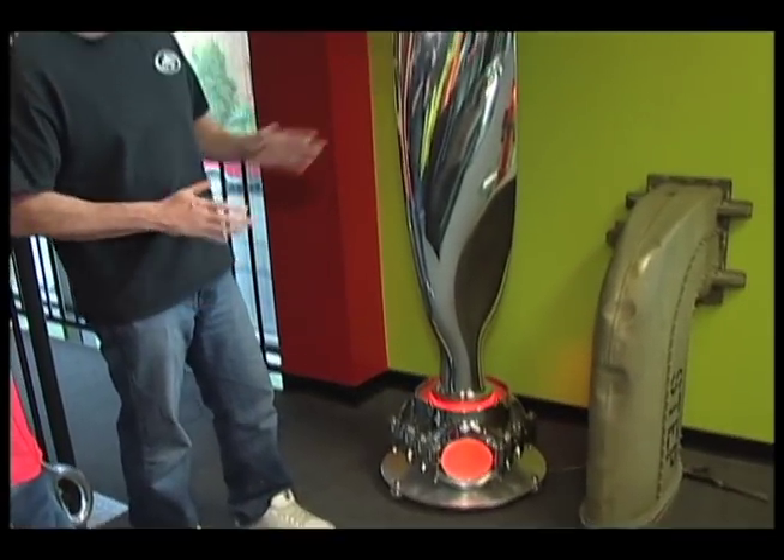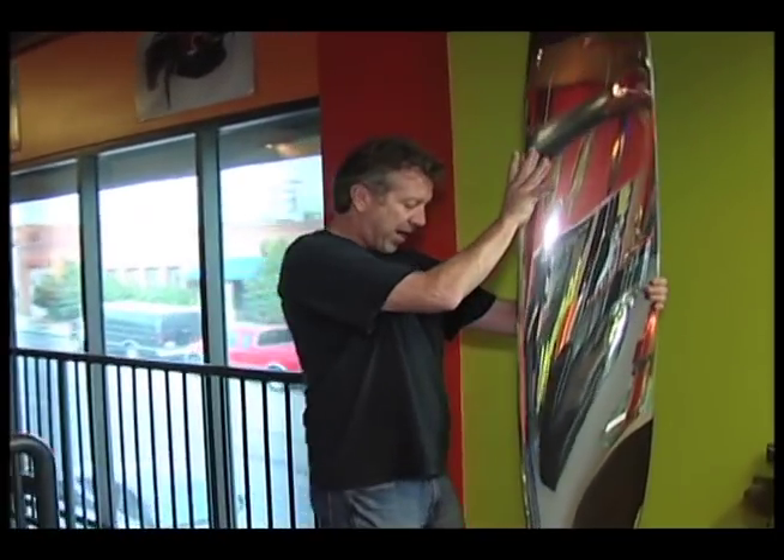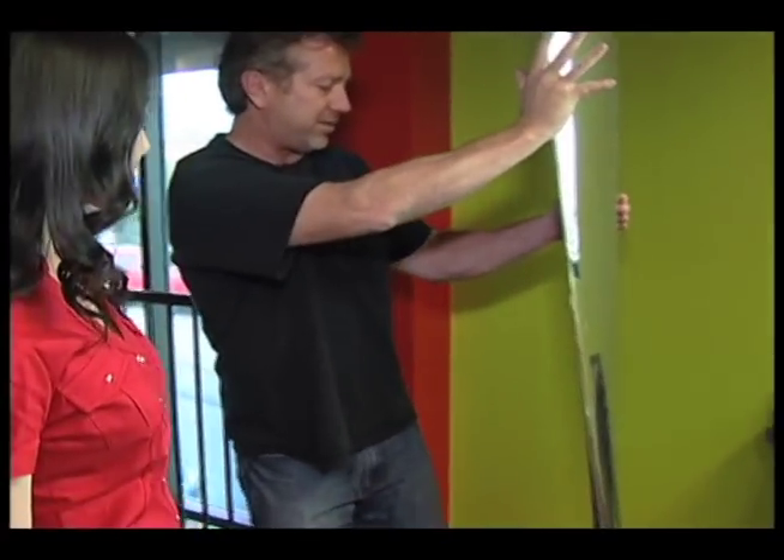This particular piece is off a Corsair, and it actually has a lot of meaning to us because on the back side we've had all of our legends that have come through our studios sign the piece. We have great signatures from Morgan Freeman to Harrison Ford, Dick Rutan, and Bruce McCall.